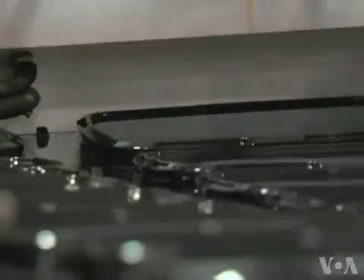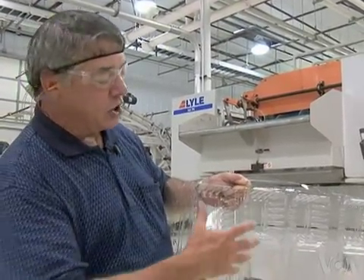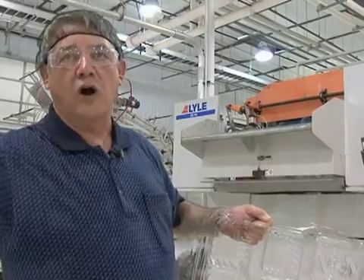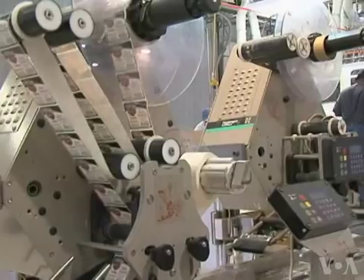What happens to it involves a vacuum, lots of pressure, and — believe it or not — more recycling. You can imagine cutting cookies out of dough: you get a round cookie and then you have all this dough left over. We put it back through, grind it up into little pieces, and put it back through the extrusion process.